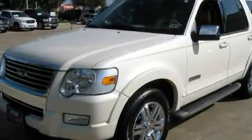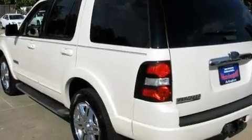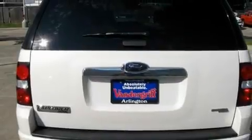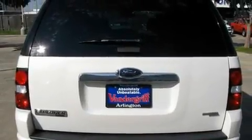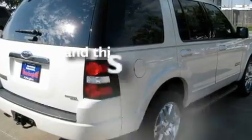Its top features and packages include a sunroof, heated seats, a navigation system, a premium sound system, running boards, fog lamps, a low tire pressure indicator, traction control, and air conditioning with automatic climate control. This vehicle has less than 55,000 miles.